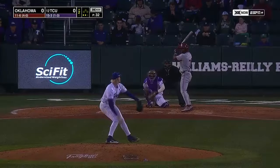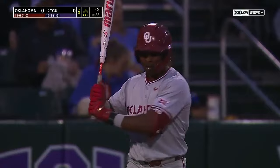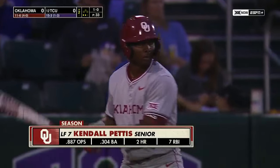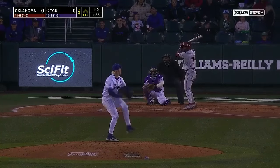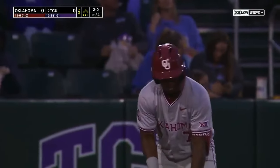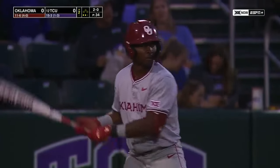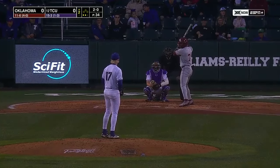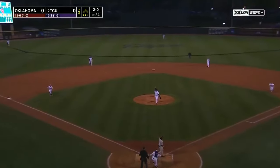Kendall Pettis, left fielder, at the plate. Pettis, a senior from Chicago, Illinois — had a hit last night, also drew a walk; one-for-three officially in the game. He was kind of in the middle of the scoring late for the Sooners. The Sooners broke the game open with a four-run seventh inning against the TCU bullpen — scored those four runs on five hits with an error that really helped things along. That one inning really cost the Horned Frogs, who were winning up until that point.